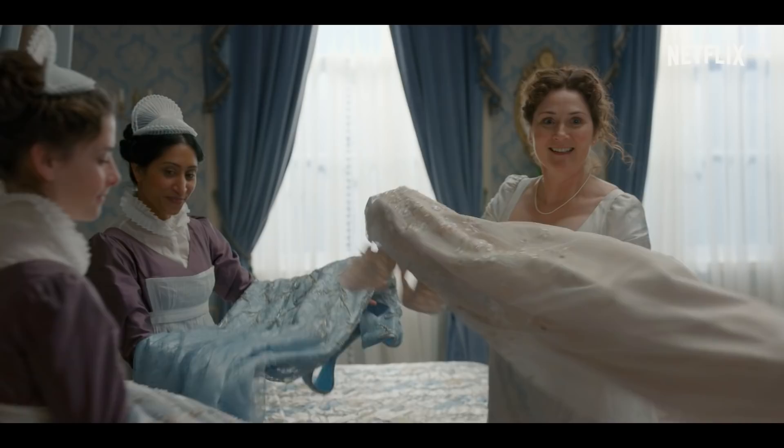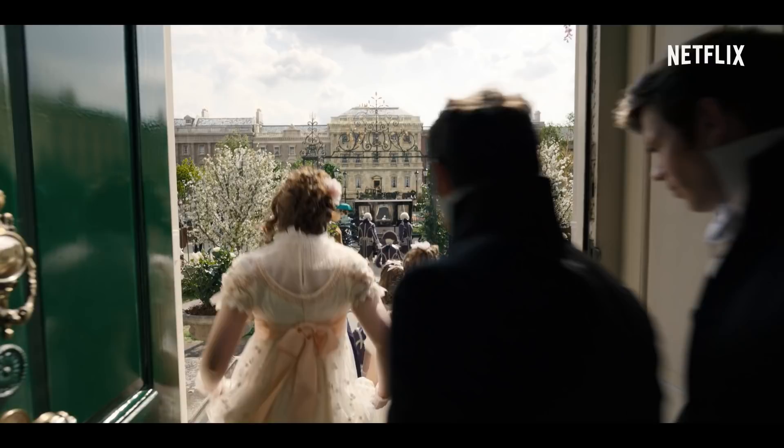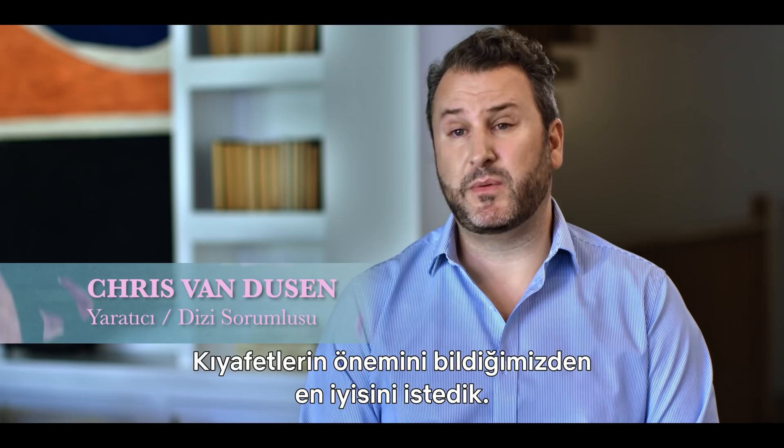Your dresses have arrived! It's quite ravishing! Our costume department is incredible. It is Regency with a twist. Everything is just so bold and it's beautiful.